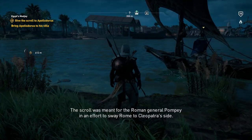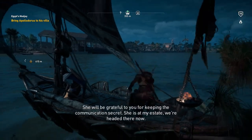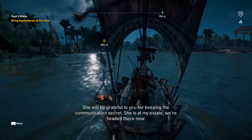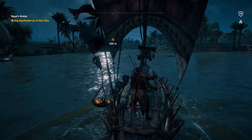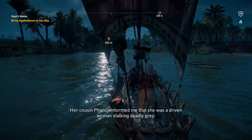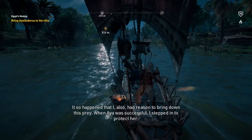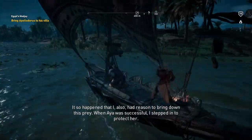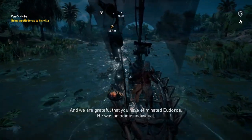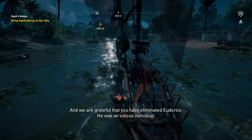The scroll was meant for the Roman general Pompey in an effort to sway Rome to Cleopatra's side. She will be grateful to you for keeping the communication secret. She is at my estate — we're headed there now. It makes total sense that I would drive since I have no idea where we're going. Her cousin Phanos informed me that she was a driven woman stalking deadly prey. When Aya was successful I stepped in to protect her. We are grateful that you have eliminated Eudorus — he was an odious individual.